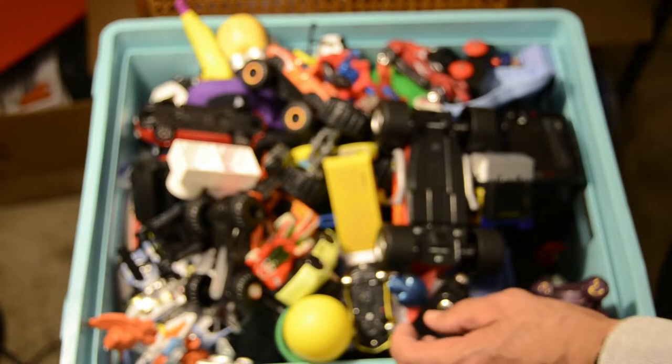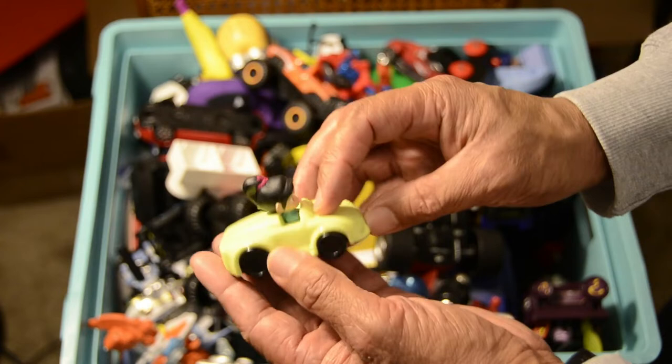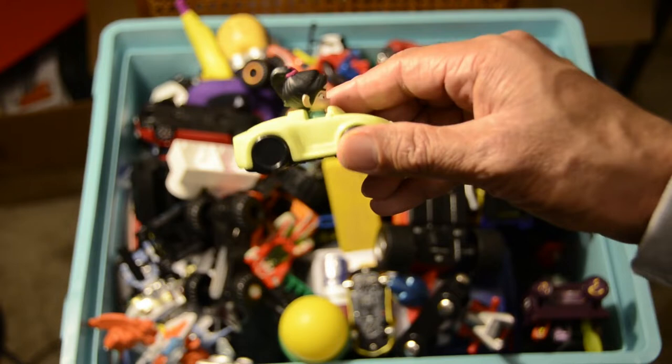Next up, I don't know who this character is from. It's a little toy here — looks like a little girl inside the toy. It's a nice little yellow car.